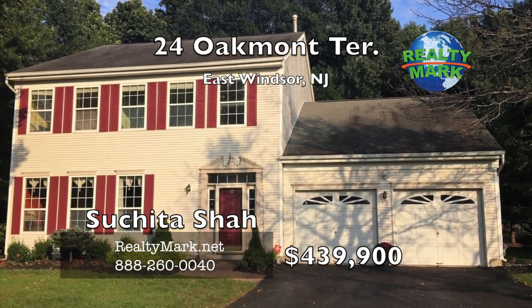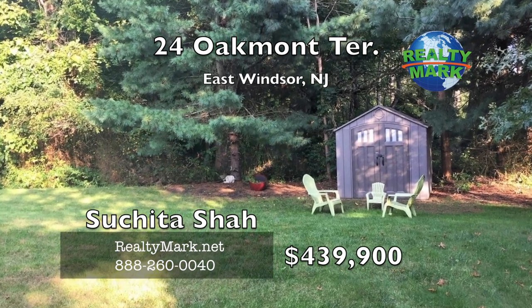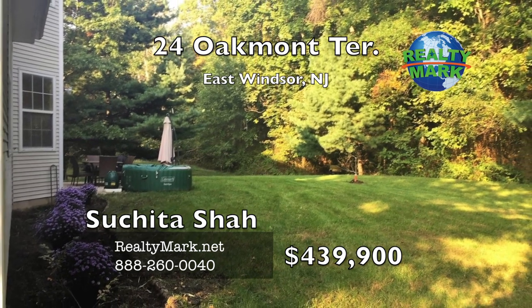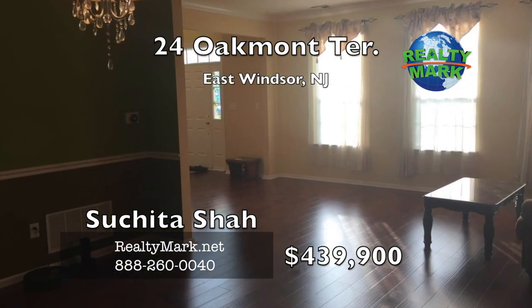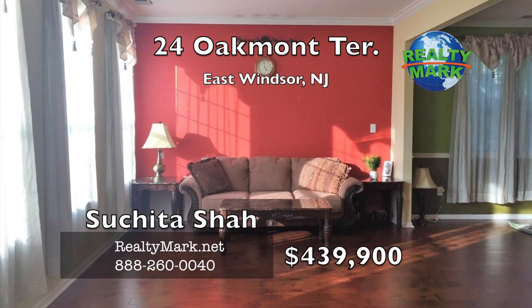This stunning colonial has 2,624 square feet and is situated on a premium lot with a park-like setting and wooded backyard. As you enter into the two-story foyer, you will see the new wide plank laminate flooring which flows into the living room, dining room and the spacious family room.